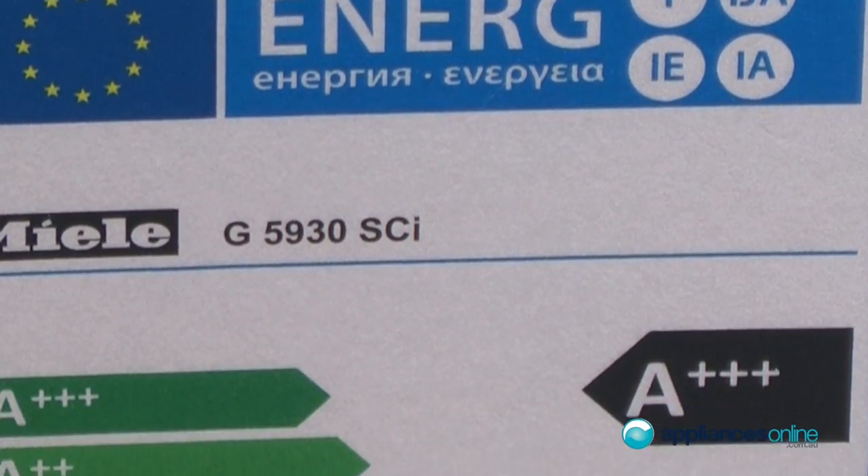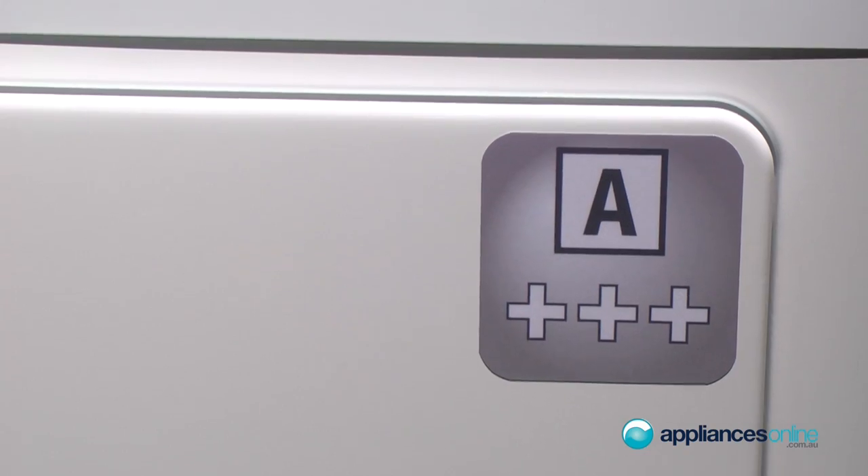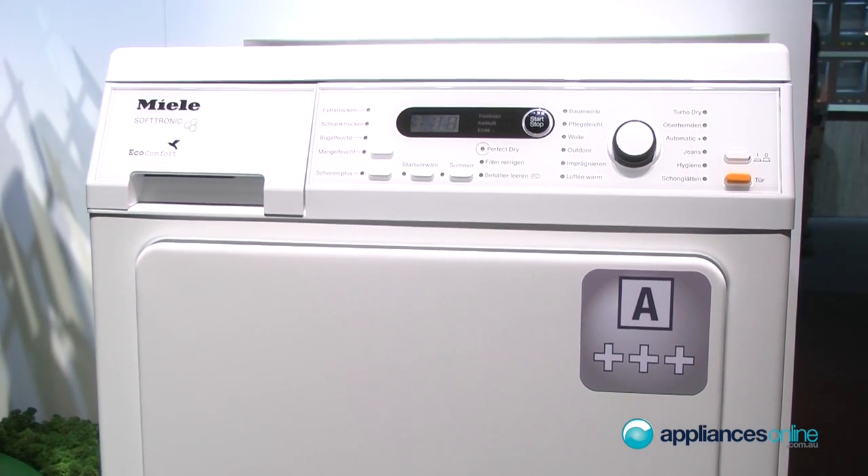When we come to energy labels, for example here in Europe, we have these kind of ratings. And here we can have an A++++ on the heat pump dryer. And it's the fastest with just two hours of running time — so really efficient in general.